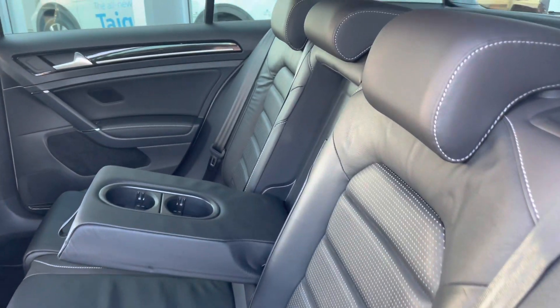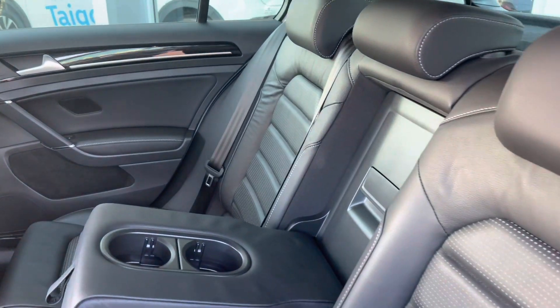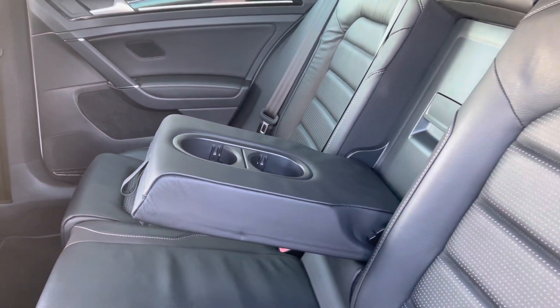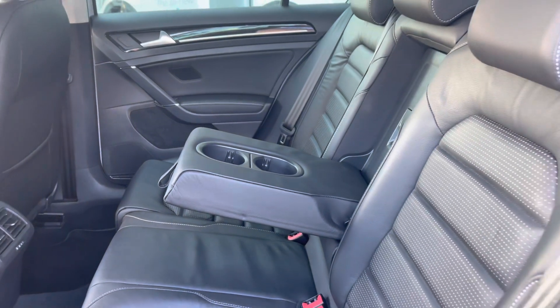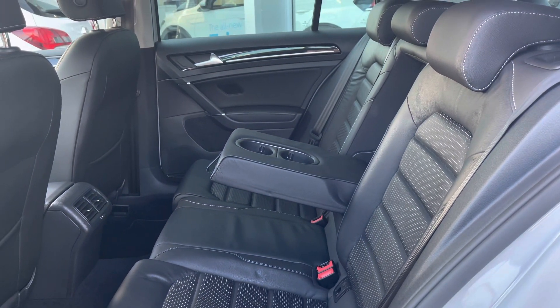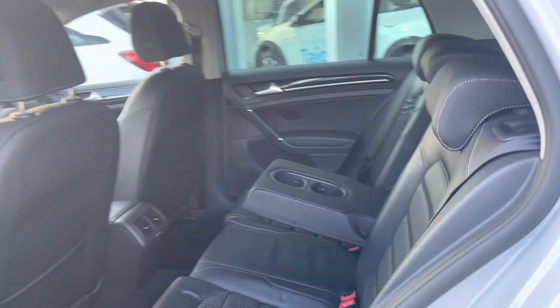Next, showing you your first glance of the interior — you do have your Vienna leather finish, which is an option on this model, with contrast stitching running through the seats. We also have ISOFIX points in two of the outer rear seats, which is great if you're carrying any children. We do also have mats both front and rear and plenty of space.